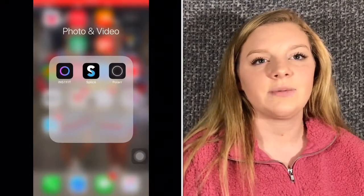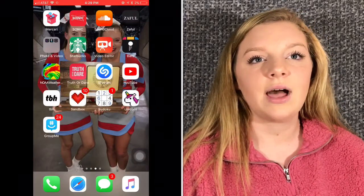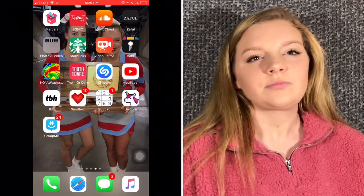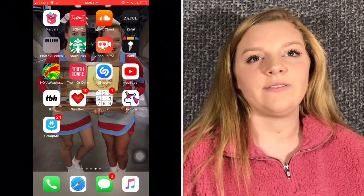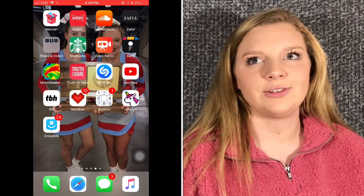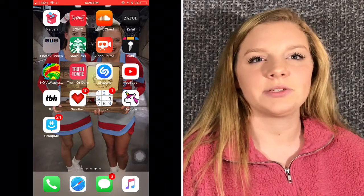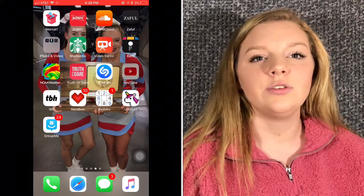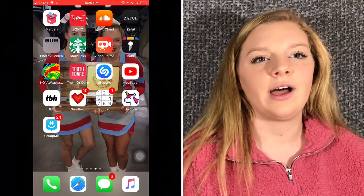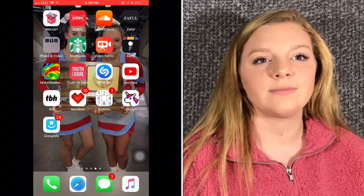These are just some apps that I use for editing pictures. I have a Starbucks app, video editor, Balls — it's a pretty fun game to play and I play it all the time during school — the Weather app, Truth or Dare which I really like to play sometimes, Shazam, YouTube — because your girl's gotta have that — TBH, Sandbox, Sudoku, and Unicorn. Those are some fun games.